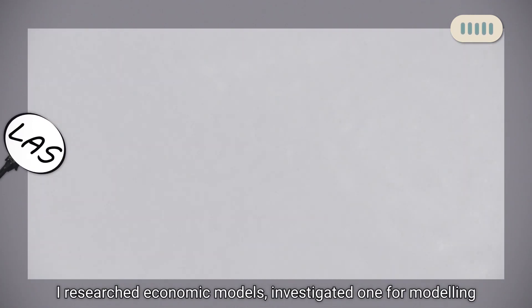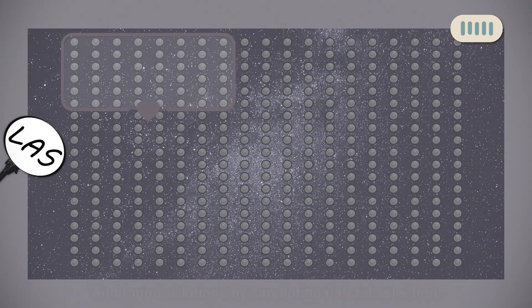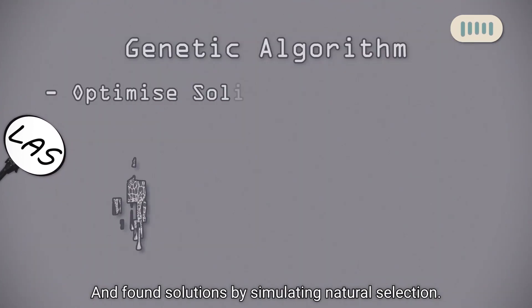I researched economic models, investigated one for modelling competition and business, extended it into an overly complicated problem, and found solutions by simulating natural selection. Here's how it went down.